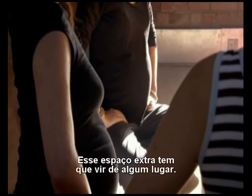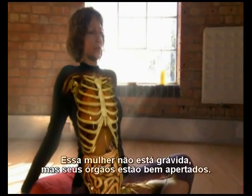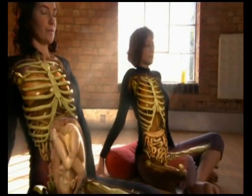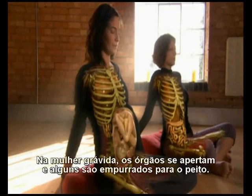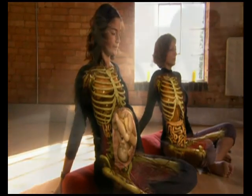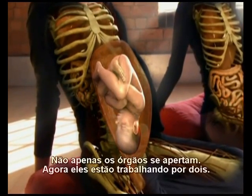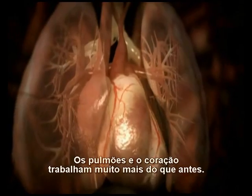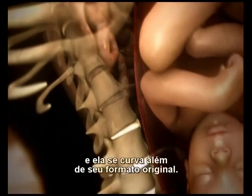That extra space has to come from somewhere, so the mother's body rearranges itself internally. This woman isn't pregnant, but her organs are still a tight fit. In a pregnant woman, the organs get squeezed and some are pushed up into her chest. Not only are the organs squished, now they're working for two. The lungs and heart work harder than ever before. To make space, muscles and tendons in the spine relax, and it curves out of its normal shape.